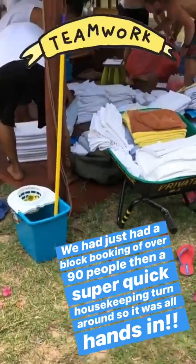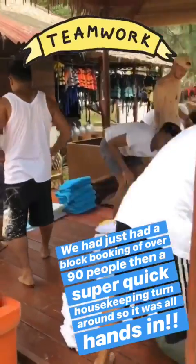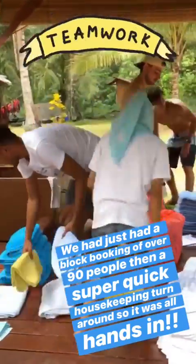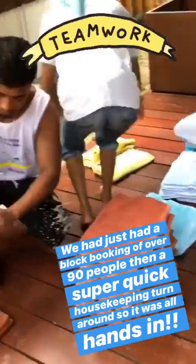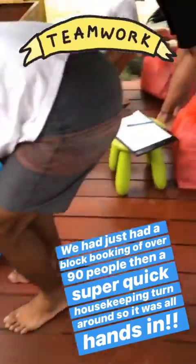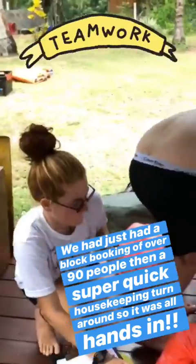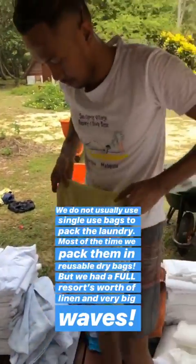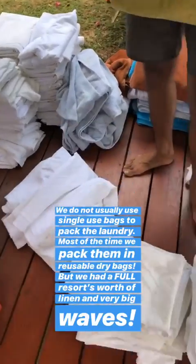It's being done a little bit differently today because it's such a massive haul. We usually do it in the laundry, but basically what happens is we count everything and then we bag them up. And then this is preparing them to go on the boat.